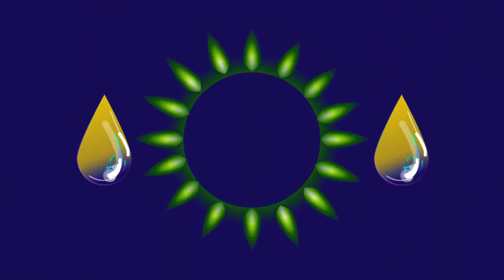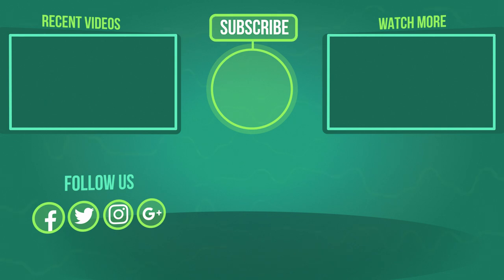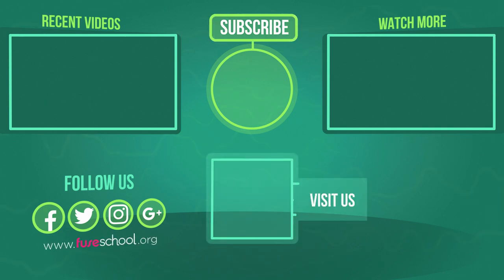So there you have it — biofuels are a useful alternative to fossil fuels. They're not a perfect alternative, but they certainly have some advantages. If you liked the video, give it a thumbs up and don't forget to subscribe. Comment below if you have any questions.